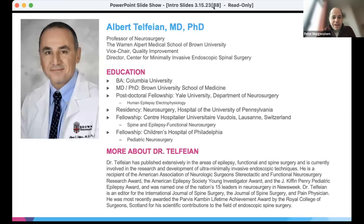Today we have Dr. Albert Telfayan from Brown, just up the coast. He is a professor of neurosurgery at the Brown Warren Alpert Medical School of Brown University, and he's the vice chair for quality improvement and director for the Center for Minimally Invasive Endoscopic Spinal Surgery there.